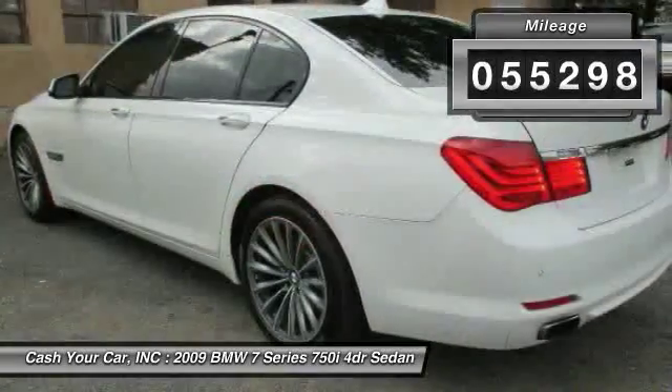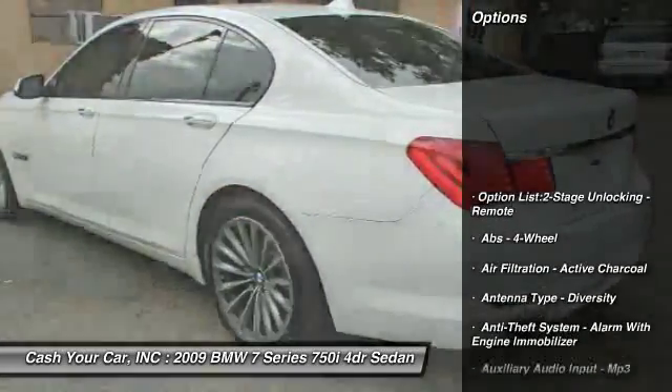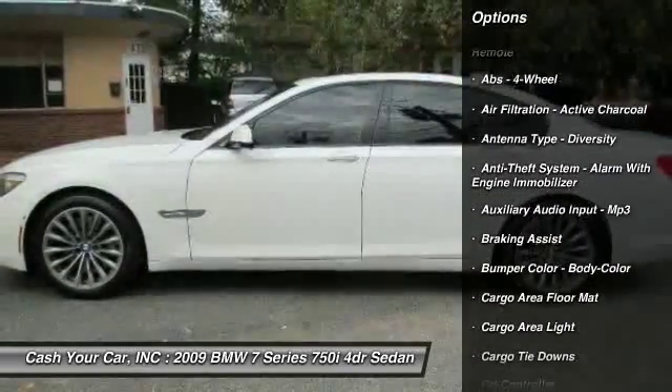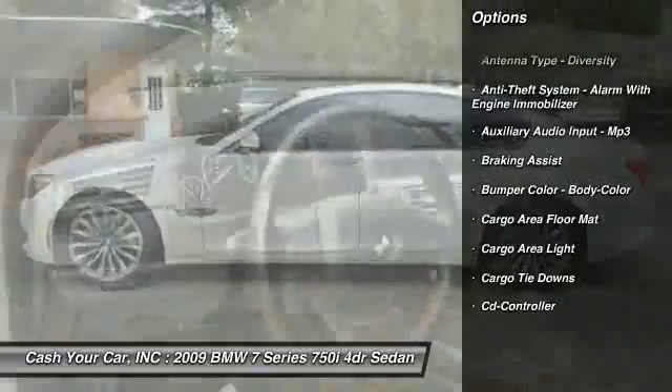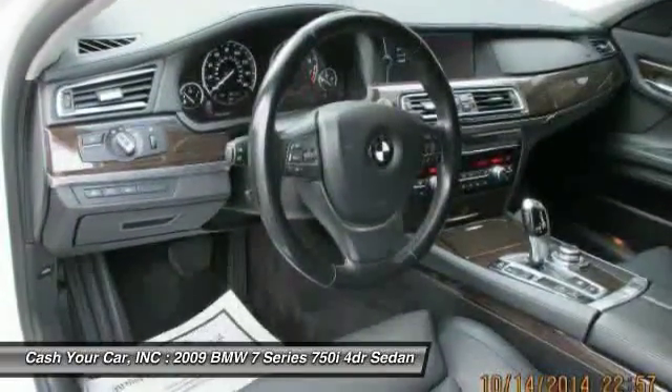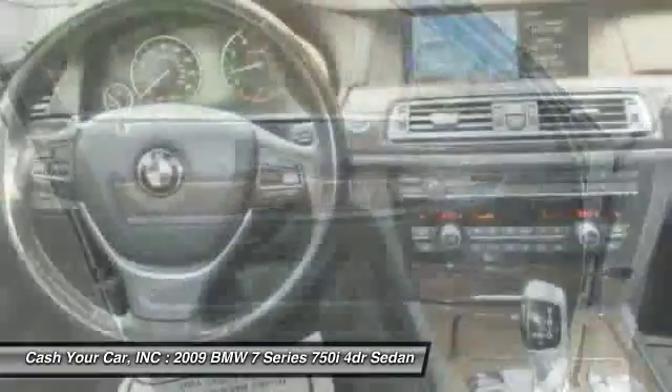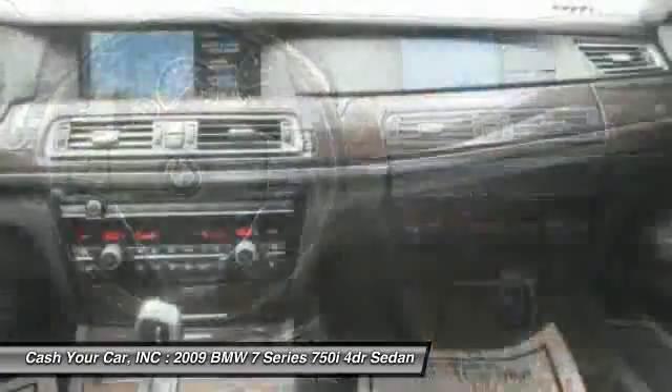Here are some of this vehicle's great options: stability control, cruise control, AM-FM stereo radio, compass, child safety locks, fog lights, power windows, cargo area light, daytime running lights, and a single disc in-dash CD player.